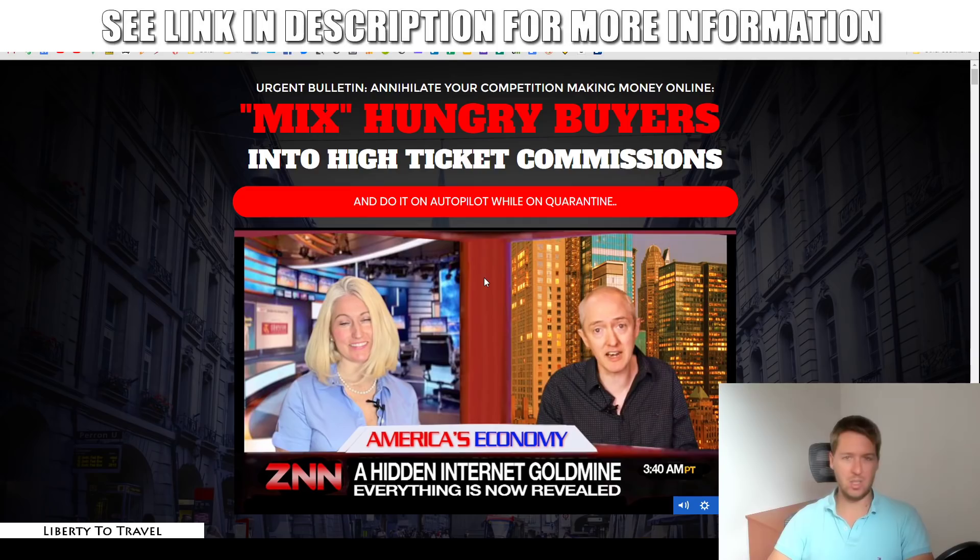Now let's have a quick look at the sales page. The headline says 'Annihilate your competition making money online. Mix hungry buyers into high-ticket commissions and do it on autopilot while on quarantine.' There's a little wordplay on 'Mix' because Mix is the traffic source — so it's not really a secret traffic source because it's actually revealed on the sales page, but only if you already know what it is. Jamie always throws in a lot of humor inside his products, as you'll see in the sales video — it's a little over the top, but that's totally Jamie's style.